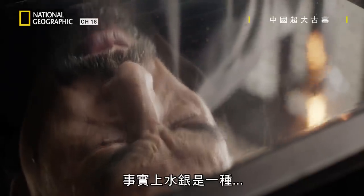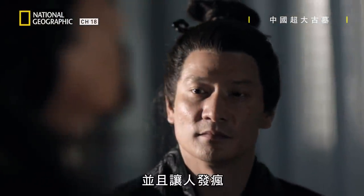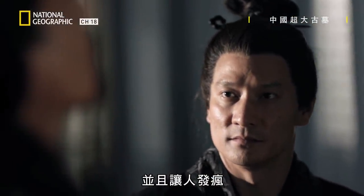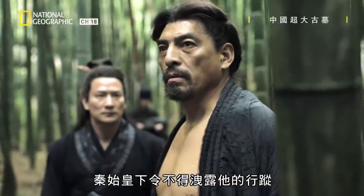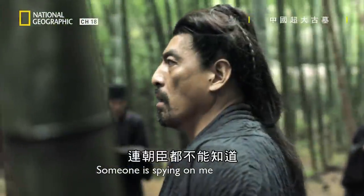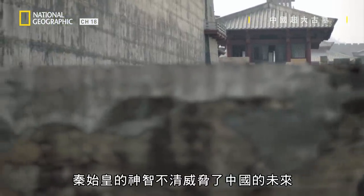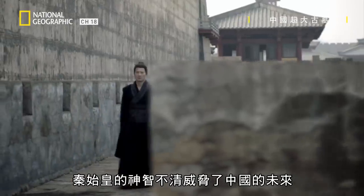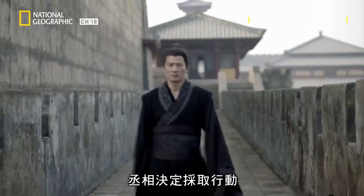In fact, mercury is a poison that will slowly destroy the very fabric of a person's brain and drive them insane. Sliding into madness, the emperor orders that no one is to know where he is, including his ministers. The first emperor's mental decline threatens the future of China, and the prime minister decides to act.